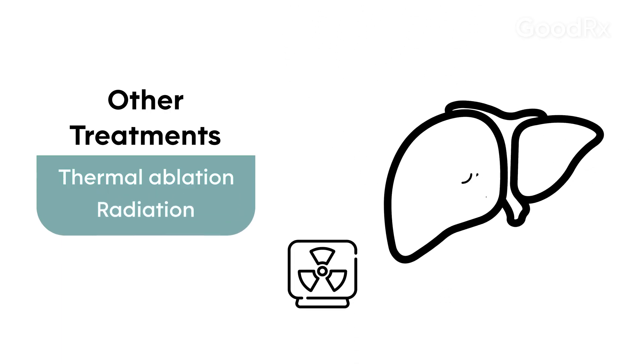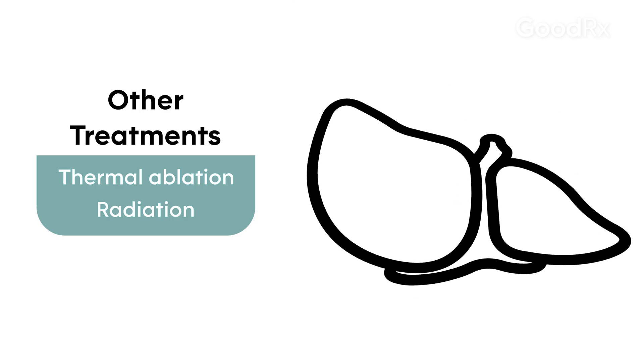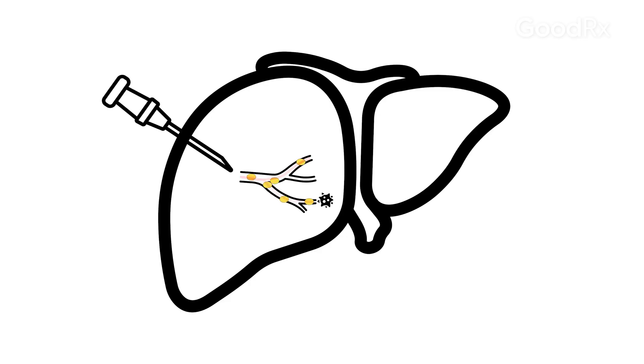We can use radiation for a liver lesion. We can also use something called embolization, which is where we introduce material through the arteries in the liver that can choke off the blood supply to a tumor. Sometimes that can even be done with chemotherapy agents. These are some of the methods of treating an unresectable liver cancer.